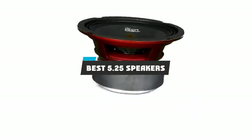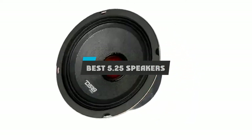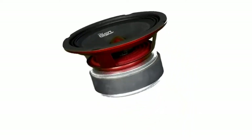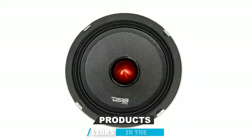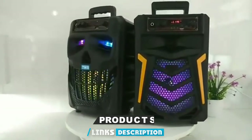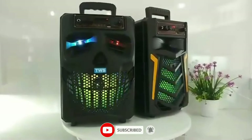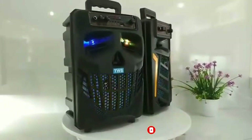If you're looking for the best 5.25 speakers, here's a list you must see. We made this list based on our personal preference and sorted it based on their features, prices, quality, durability, and reputation of the manufacturers and customer feedback. We've included options for every type of customer.